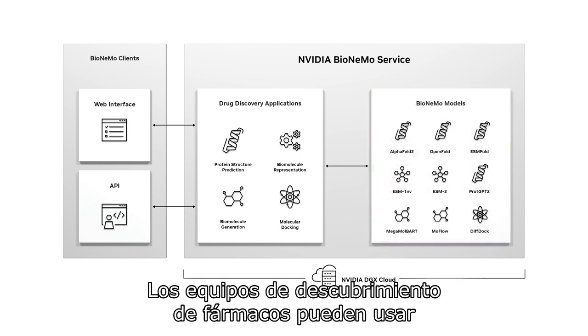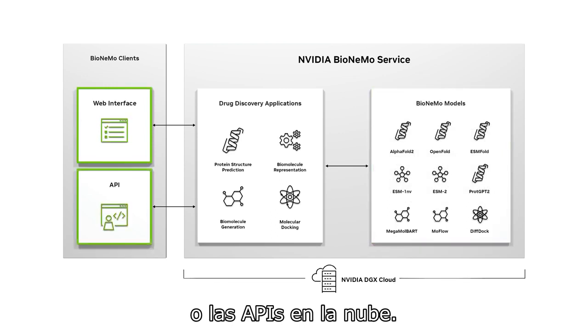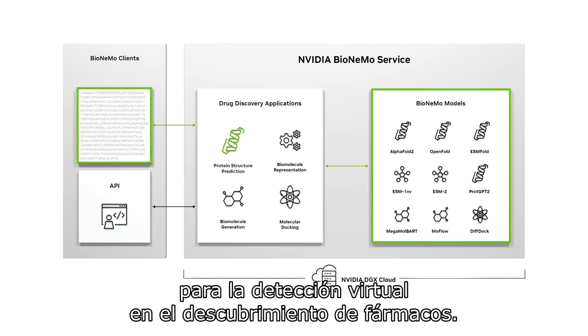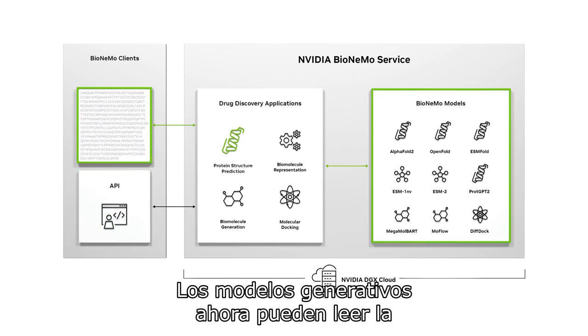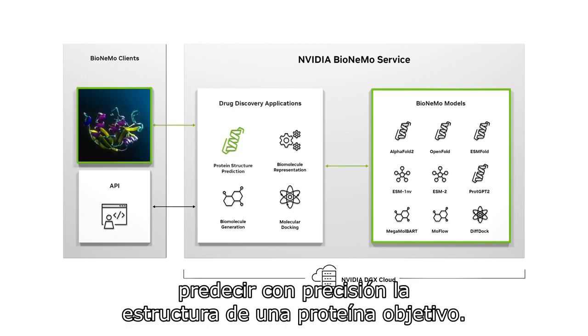Drug discovery teams can use the models through BioNemo's web interface or cloud APIs. Here's an example of using NVIDIA BioNemo for drug discovery virtual screening. Generative models can now read a protein's amino acid sequence and, in seconds, accurately predict the structure of a target protein.